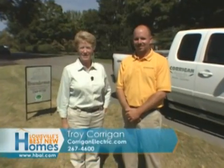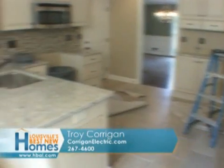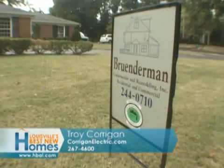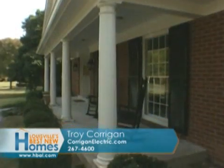Troy Corrigan of Corrigan Electric joins us at a brand new home, literally. They totally renovated this one. We're here with Bill Bruneman of Bruneman Construction in Riverwood, which is off Blanket Branch Lane, if everybody knows about that area.